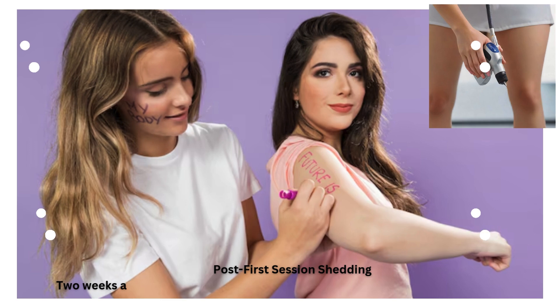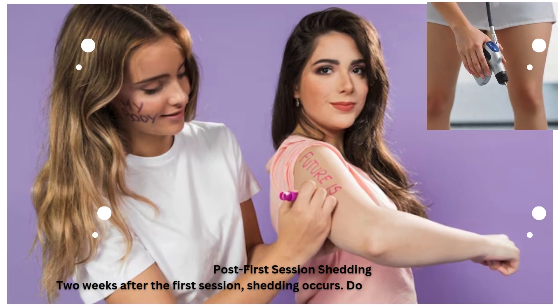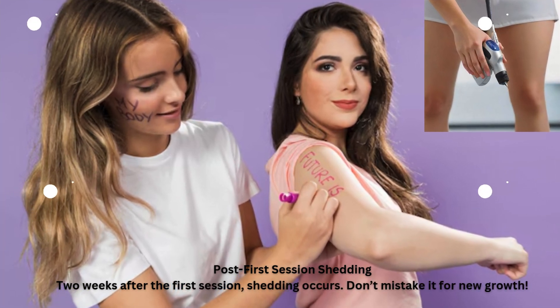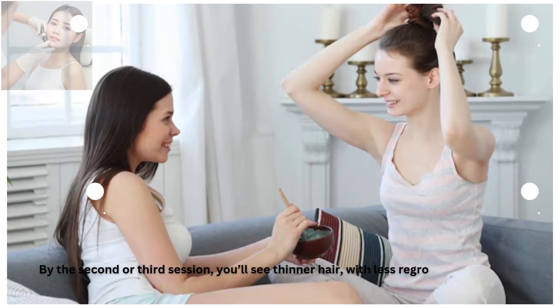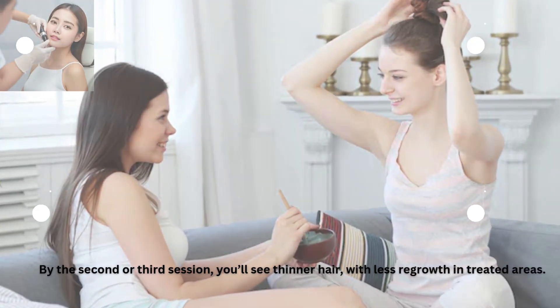Post-first session shedding: two weeks after the first session, shedding occurs — don't mistake it for new growth. By the second or third session, you'll see thinner hair with less regrowth in treated areas.